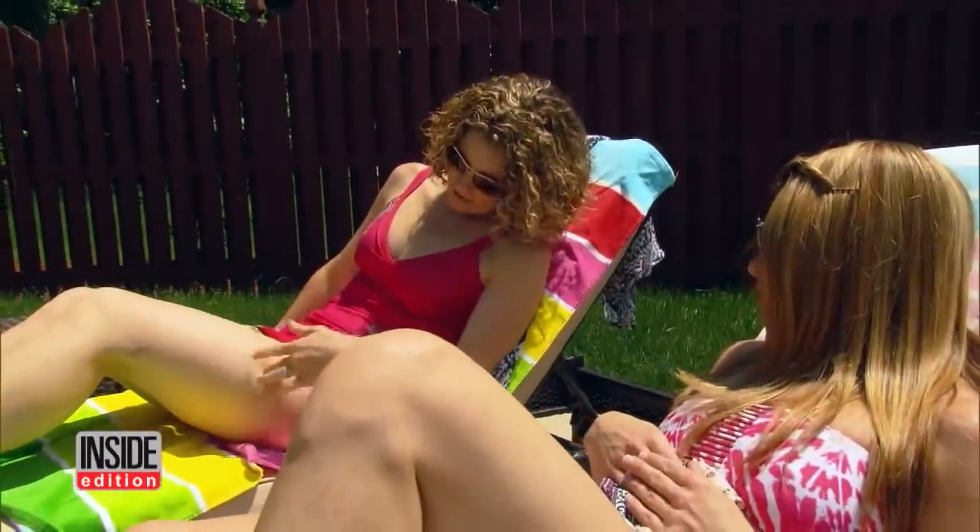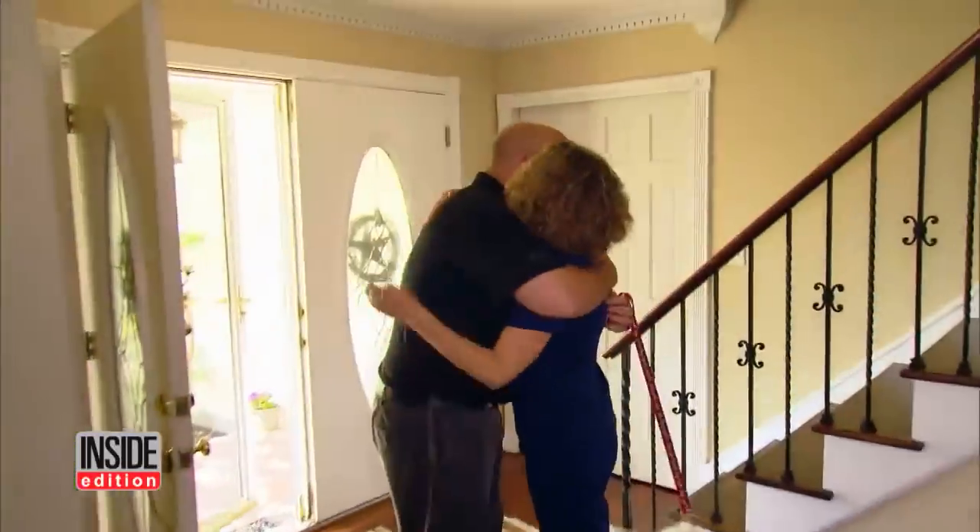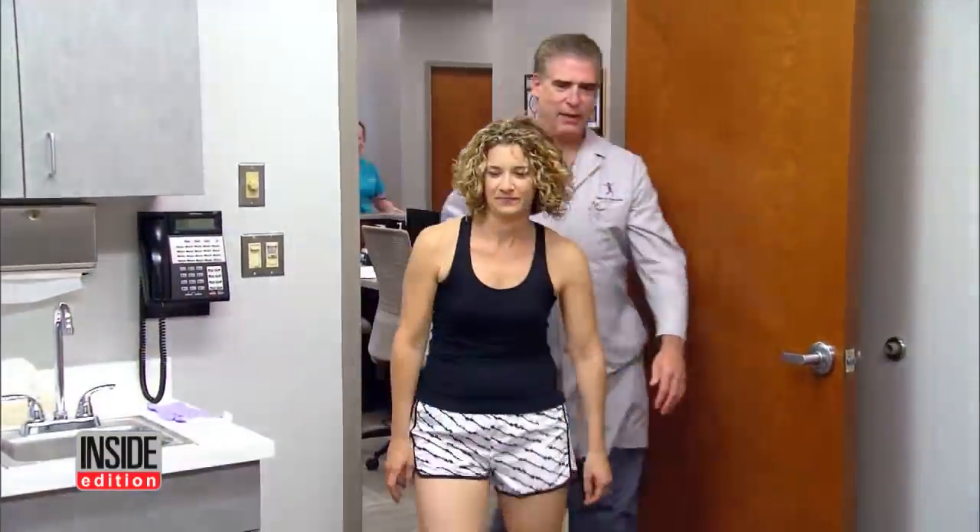Ugly purple spider veins. Her husband Steve said that if she could figure out a way to get rid of them easily and effectively, she would definitely look into it. Now she's finally found the answer.